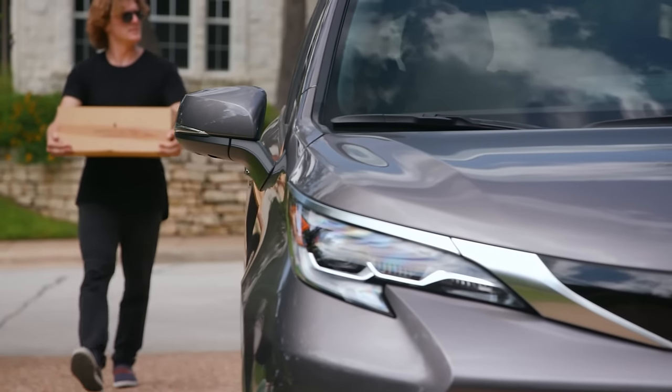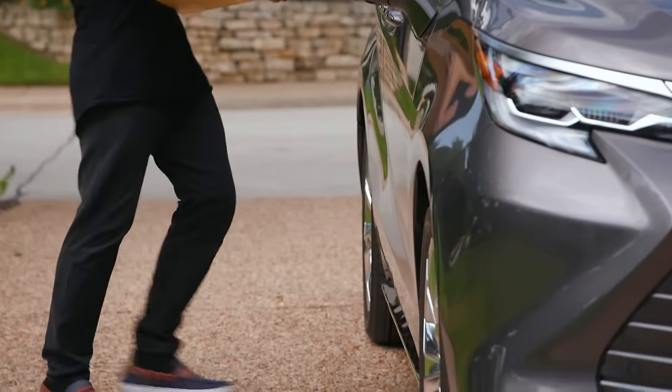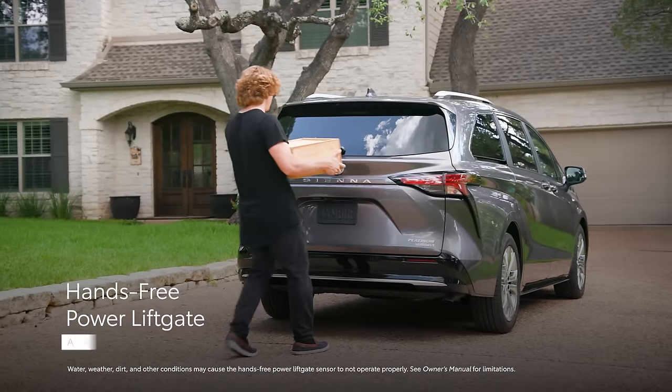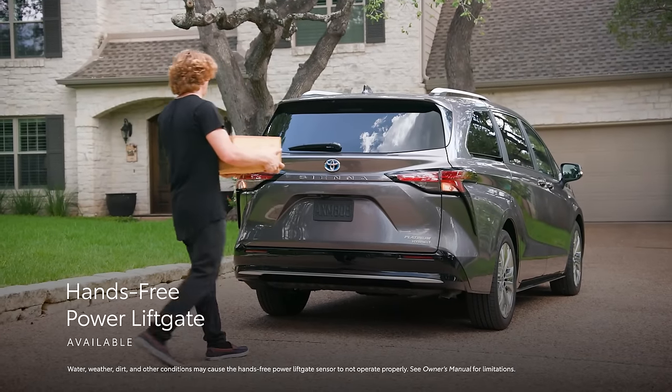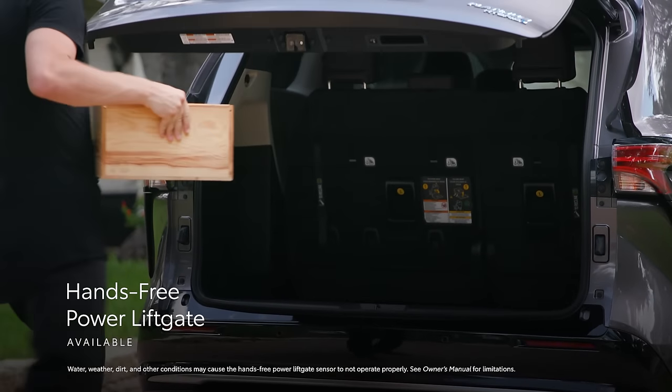Complementing Sienna's appearance are a host of features that make living with it so convenient. This includes available dual power sliding doors and an available hands-free power lift gate, both of which simplify loading cargo and ease the act of entering and exiting the vehicle.